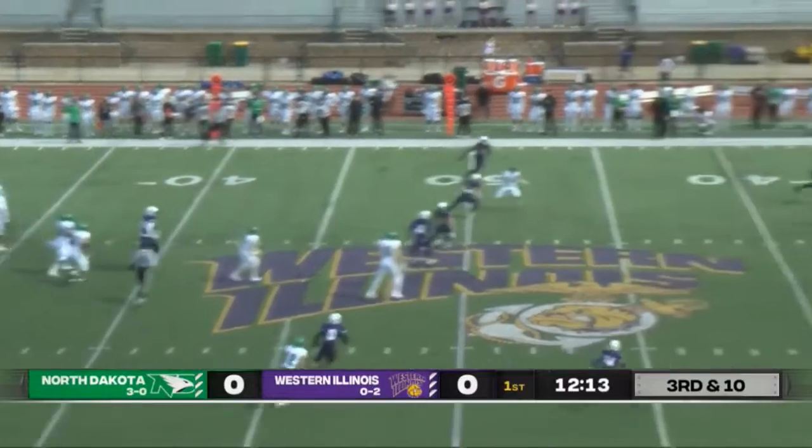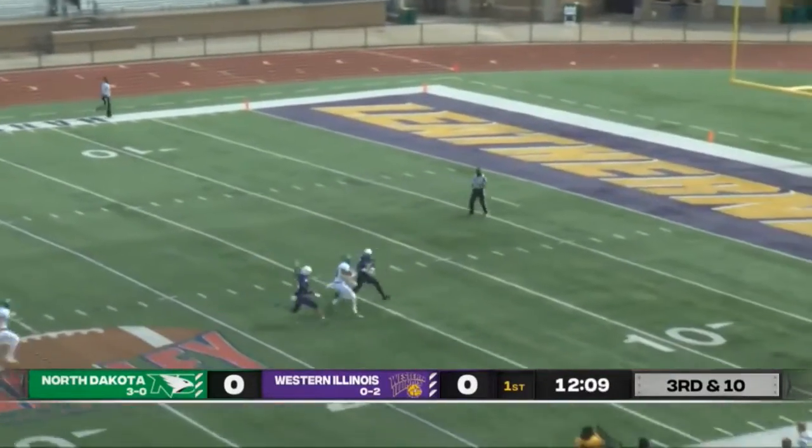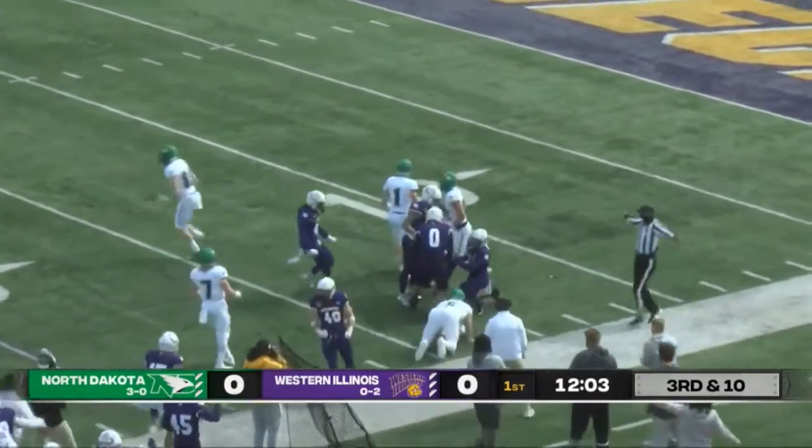Leathernecks bringing some pressure here, good protection, launches it downfield, it's caught, one man to beat, fights off the tackle — fumble, recovered by the Leathernecks. It'll be Leatherneck football.